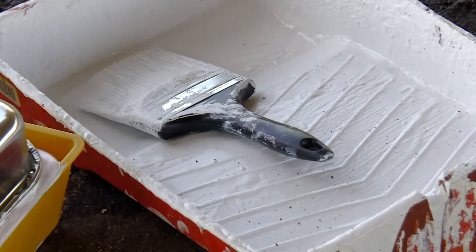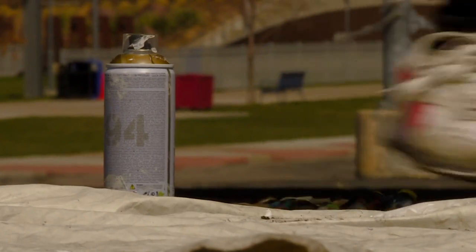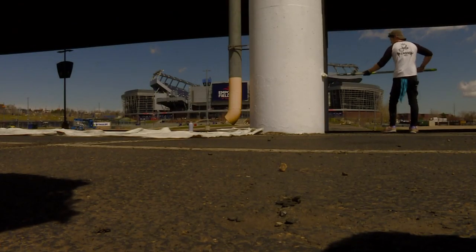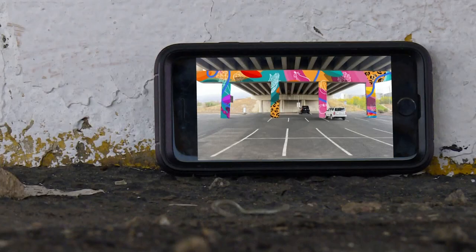Jules Mendoza has called the west side of Denver home for a while, and soon it'll house his art permanently. He tries to represent the community he belongs to, saying the mural is pretty much for them. Over the next few weeks, a portion of the West Colfax Viaduct in front of Empower Field will be repainted with a mural paying homage to the array of cultures in the area.